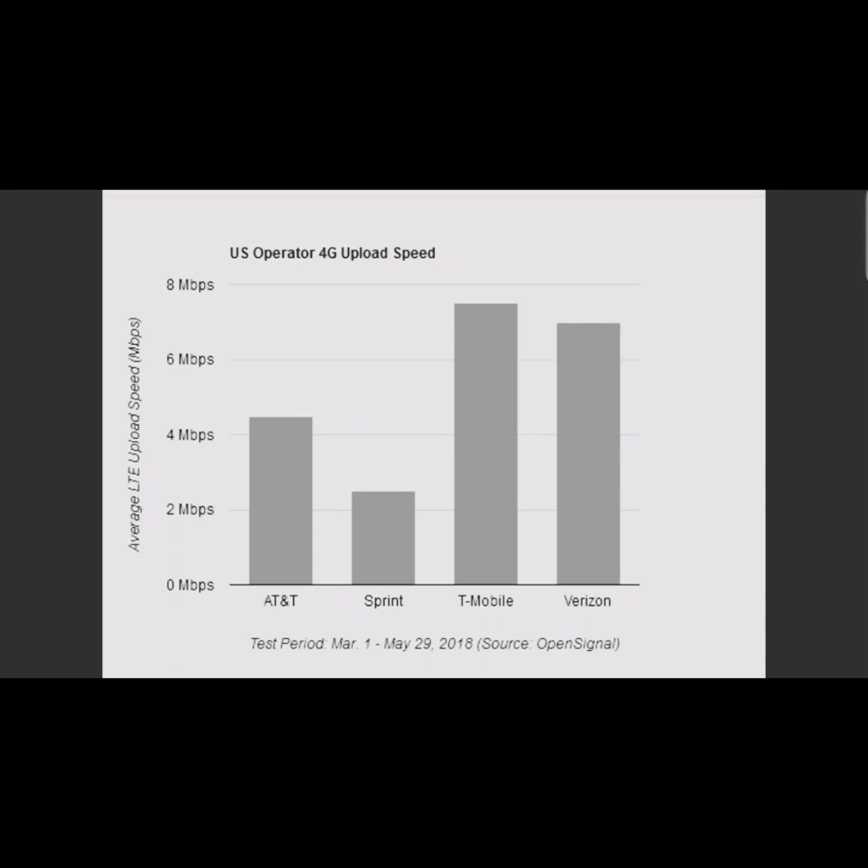OpenSignal actually blames the TD-LTE technology used for Sprint's 2.5 gigahertz frequency bands. They say it's a shared frequency for downlink and uplink. Unlike the other big three carriers, which separate downlink and uplink data streams, Verizon, AT&T, and T-Mobile use FDD-LTE for this purpose. These carriers can allocate more time for downlink data, and because of the higher demand for downloads, that makes sense. Sprint did modify their LTE network last year to increase download speeds, but it came at the cost of upload speeds — a complete and total tradeoff.